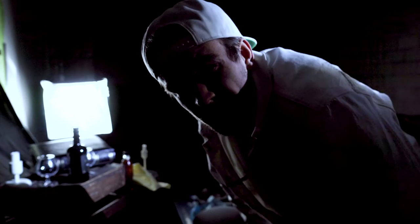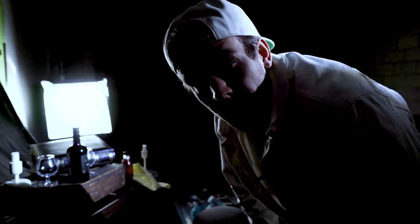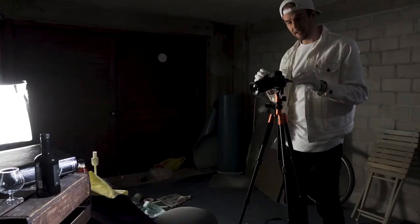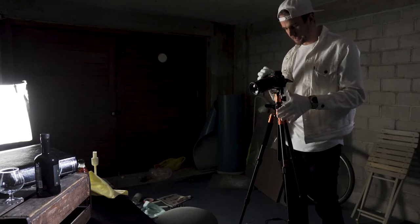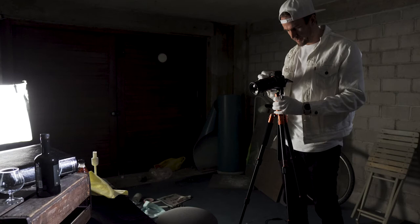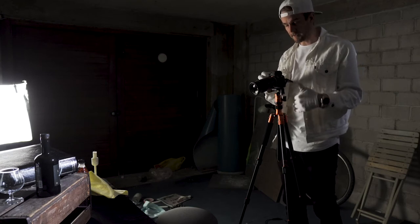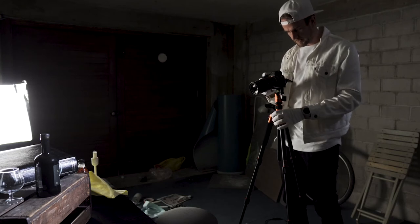Don't look straight into an LED light — you might go blind. I'm trying to keep the ISO as low as possible so we don't get any grain, so I might have to slow down the shutter speed to get the shot I want. Let's put it on timer and shoot.